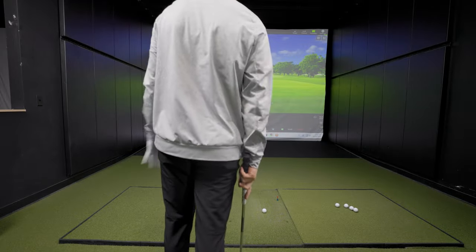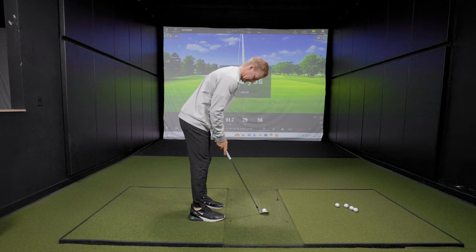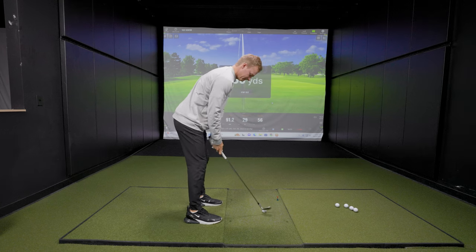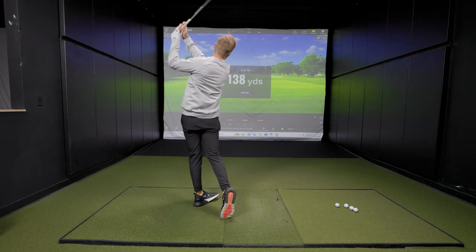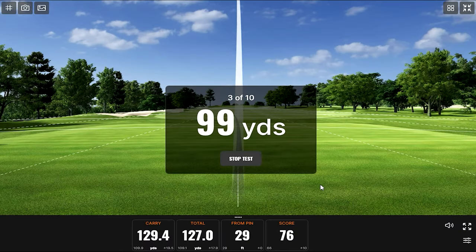What do you got here, Brock? Gap wedge. He's feeling the adrenaline — this is going to have to be absolutely horsed. There was some speed there. But he came up short. Like we said, you're going to have to really hit it with adrenaline.